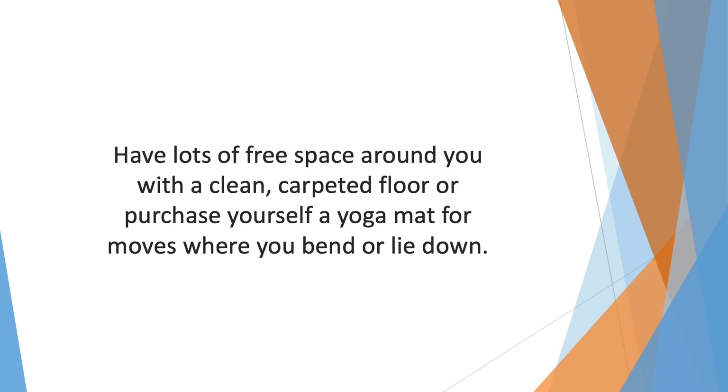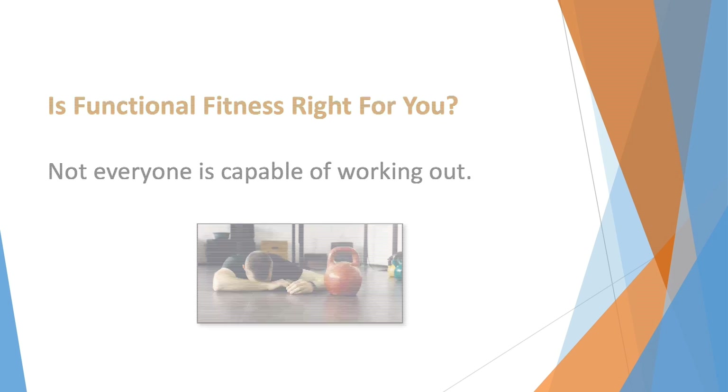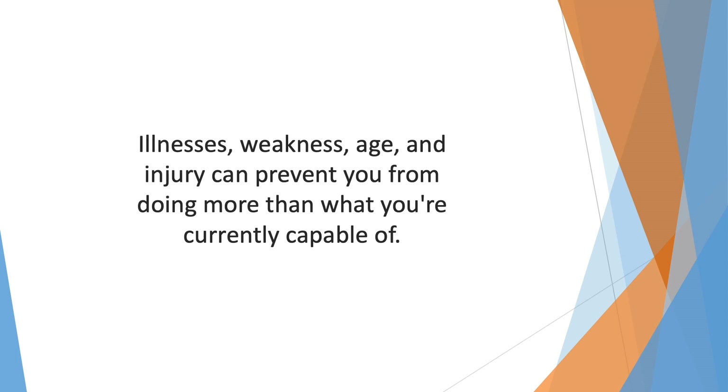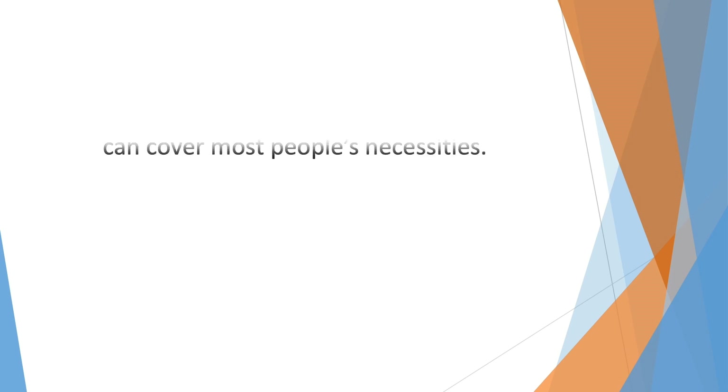Is functional fitness right for you? Not everyone is capable of working out, though society has made it something very normal. You may not fit in with the group of people that can work themselves to the bone. It's true that functional fitness tries to cover all generic movements and reinforce your stamina, strength, and range of motion — yet what about those people who can perform daily tasks and nothing more? Illnesses, weakness, age, and injury can prevent you from doing more than what you're currently capable of.